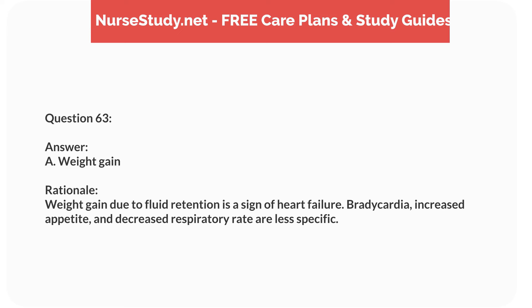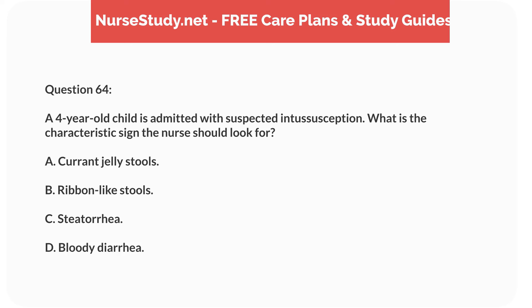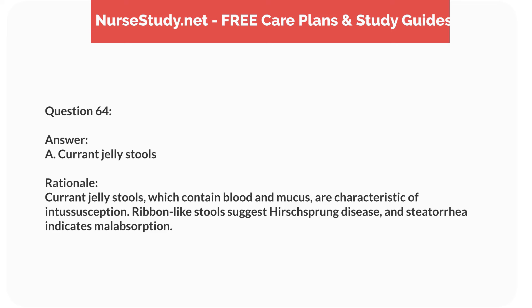Question forty-seven. A 2-year-old child with Down syndrome presents with a new onset of bruising and petechiae. What condition should the nurse suspect? Answer: B. Acute lymphocytic leukemia, ALL. Rationale: Children with Down syndrome have an increased risk of ALL, which can present with bruising and petechiae. ITP, hemophilia, and von Willebrand disease are less likely, but possible.